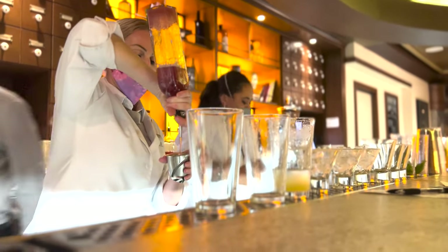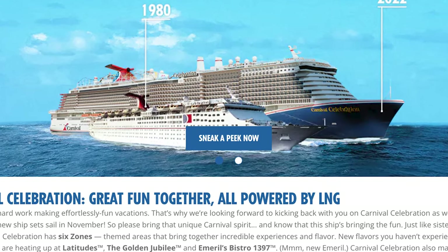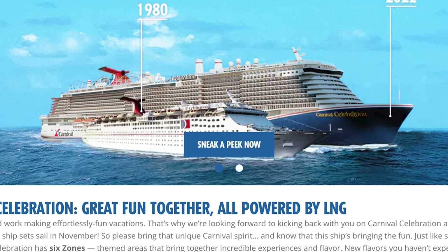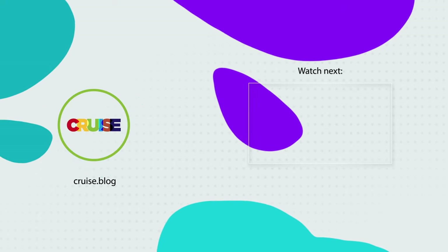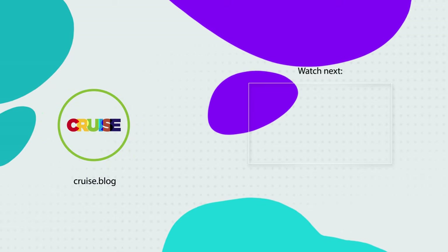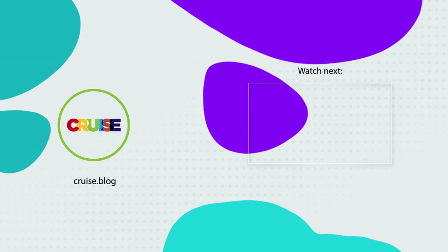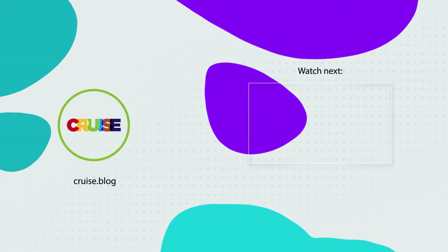Alright, Carnival fans, comment below what your favorite class of ship is and whether you're going to be sailing on the new Carnival Celebration with me at the end of November. Super excited to experience a mega ship for Carnival and try all of these fun eateries that are going to be debuting. Make sure also that you like and subscribe to Cruise Blogs so you can get notified every time we have a new video. Thanks for watching, everybody, and happy cruising!